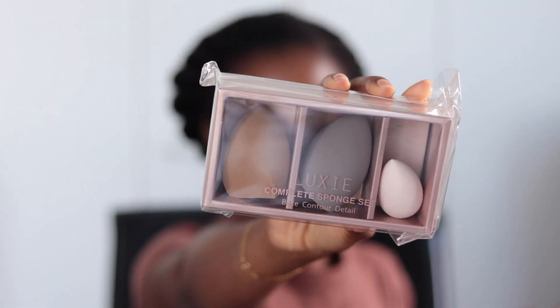Next is the Luxi Complete Sponge Set, designed to help you bake, contour, and work in detail. This product is $40 on the Luxi Beauty website.